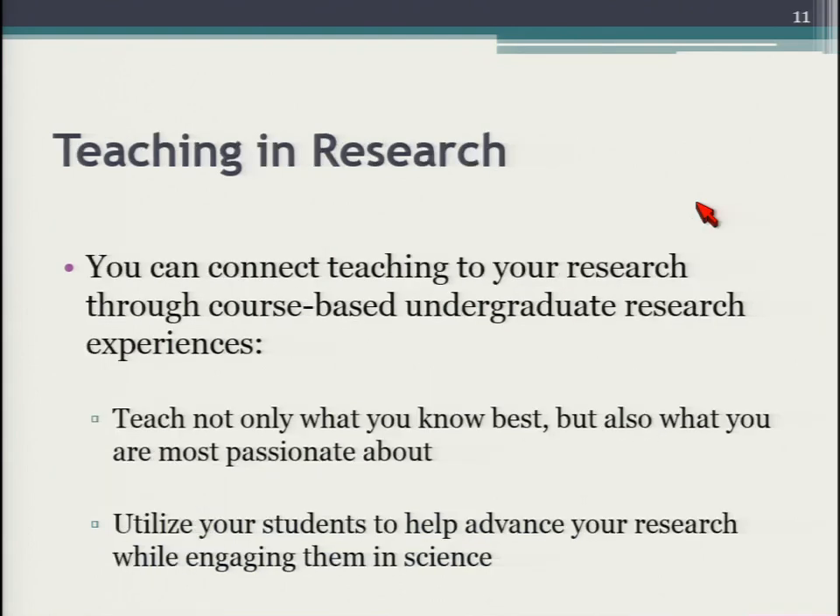Through course-based undergraduate research experiences, we can bring students to our science. One advantage is that you're teaching from what you know best — your science. You'll also be the most passionate about it, since you've built your career around this topic. And if your science is amenable to it, you can actually get students to help advance your research as data collectors and data analyzers, working with you in ways that are important for moving your science forward.